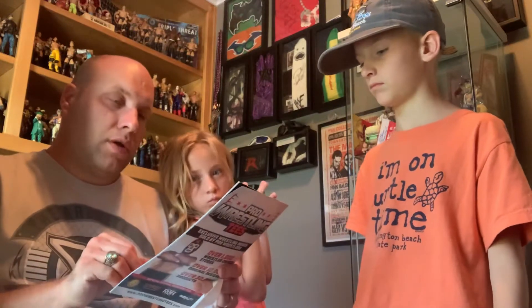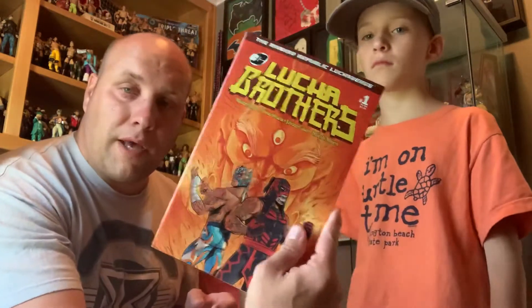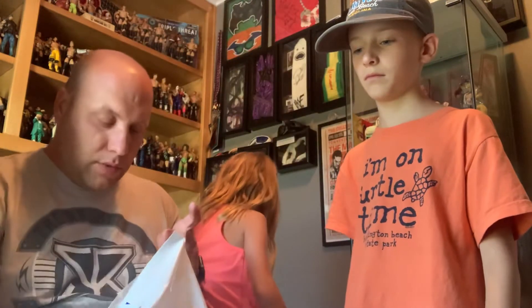We have a Lucha Brothers comic book, which I already have, so this will definitely be going on eBay. But it's very cool — it was a good read, I read it.